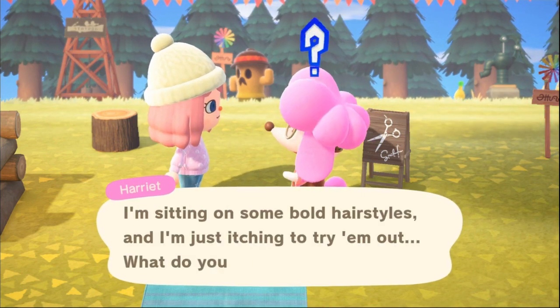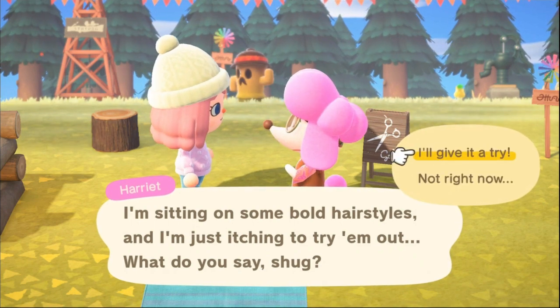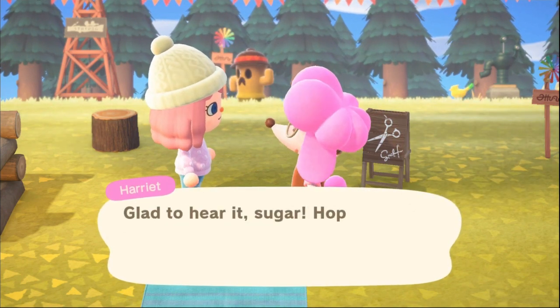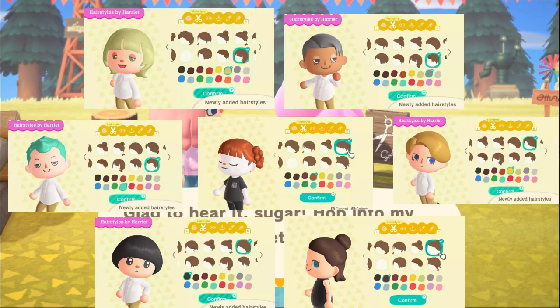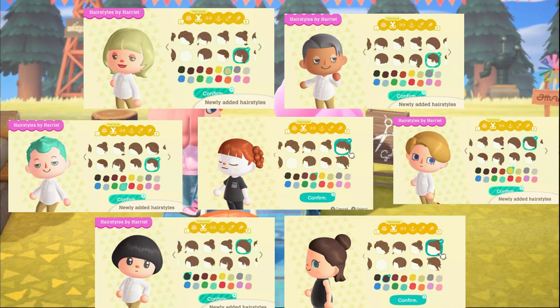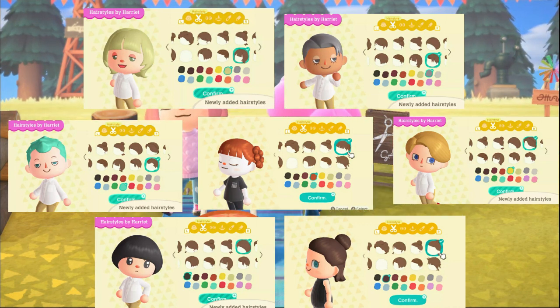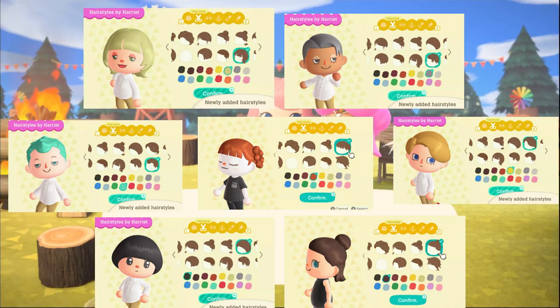If you do not like the hairstyle, you can tell her no when she asks you if you love it and she'll be able to change your hair back to what it previously was, and you will still learn the recipe. There are a total of seven available and I'm showing them on screen now. You're gonna want to make sure to go to her enough to collect every single one of those, and that way you'll be able to remember them and do them at home next time you want to change your hairstyle up.